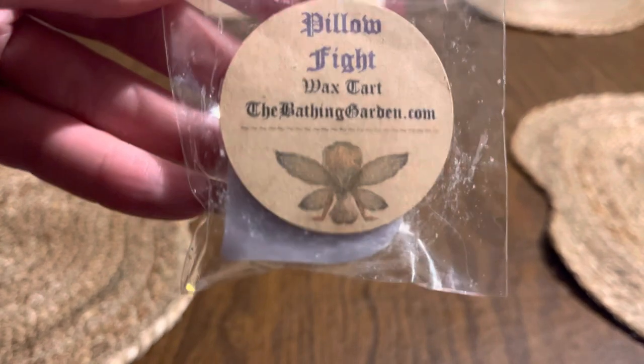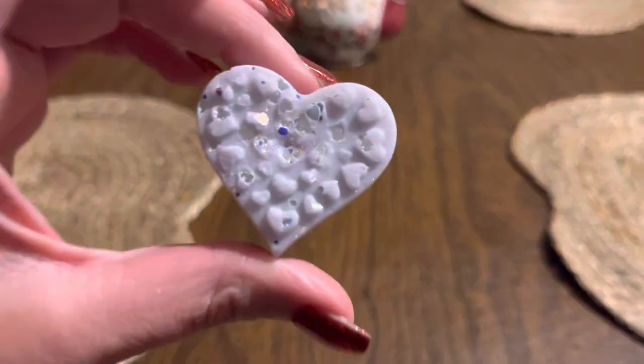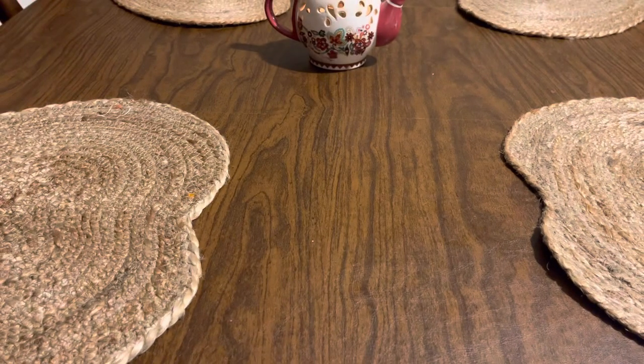Another one I'll probably have in my bathroom is Pillow Fight. This is a Love Spell dupe — it smells exactly like Love Spell. It's nice, it's great if you love Love Spell from Victoria's Secret. It's not my favorite scent again, but I'll be happy to melt it in my bathroom.